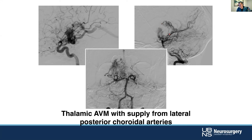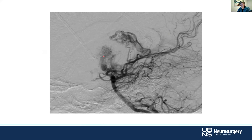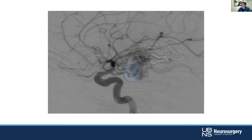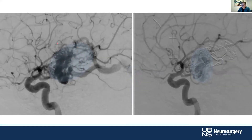This is high-priced real estate — thalamic AVMs. You can take them out, but you're going to hurt the patient; it's not worth it. What can we do to reduce the risk for radiosurgery? Glue can certainly help. We can go in and get into the LPCHA, fill it with Onyx, and there's dramatic reduction in filling from that. We now have a smaller volume — you don't have to worry about targeting everything out back. It's a much more manageable target, going from a large oval down to something much smaller: higher dose, less tissue at risk, better outcomes.